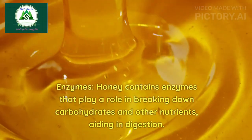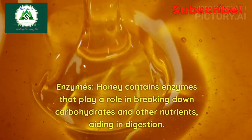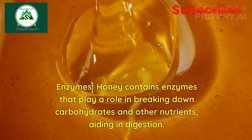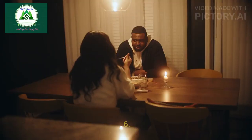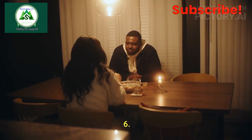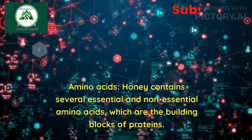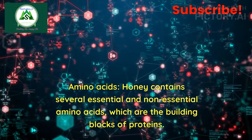5. Enzymes: Honey contains enzymes that play a role in breaking down carbohydrates and other nutrients, aiding in digestion. 6. Amino acids: Honey contains several essential and non-essential amino acids, which are the building blocks of proteins.